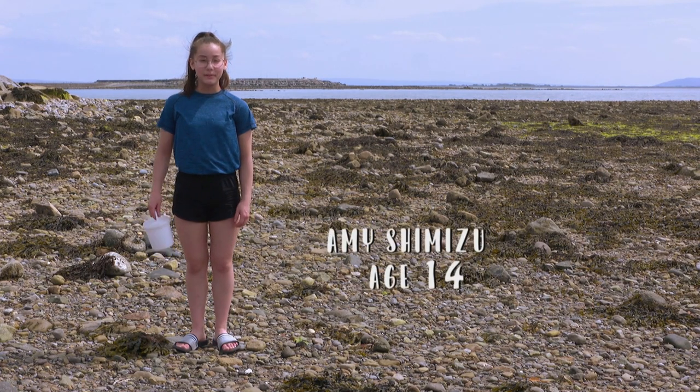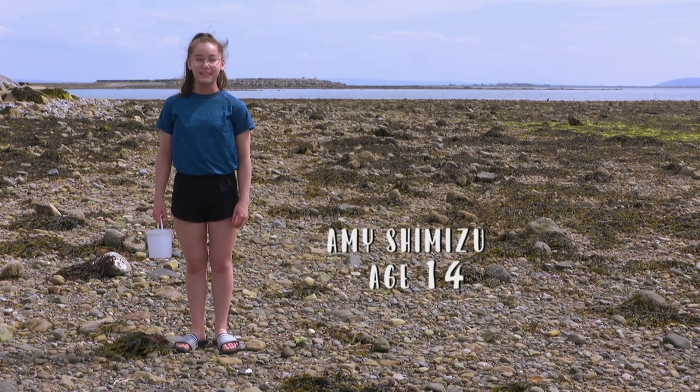Hi, I'm Amy Shimizu, and I'm here on the beach in Galway to collect some sea anemones.